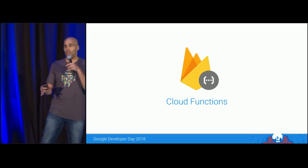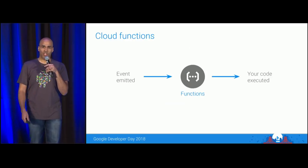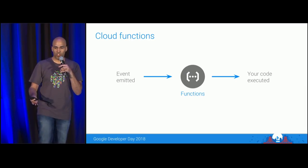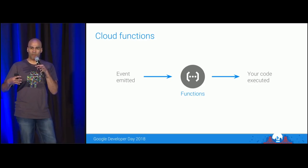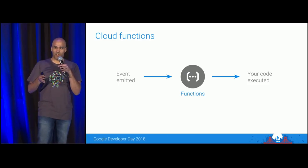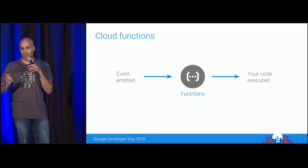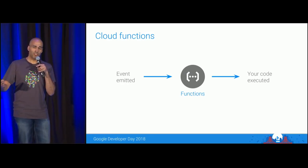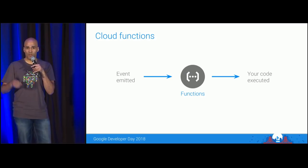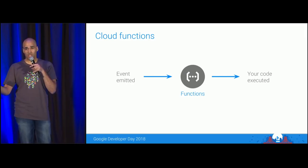For example, if a player completes 10 different levels, you could have a Firebase function track their progress, and once they hit a milestone, send them a reward — like unlocking something in their inventory by modifying the database, or sending a push notification to bring them back into the game. Now Nima is going to come up and talk about testing with Firebase Test Lab.